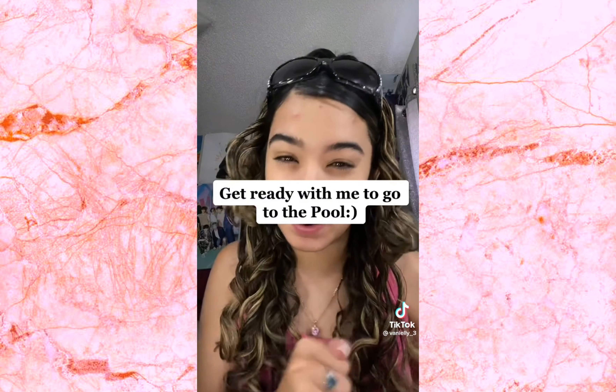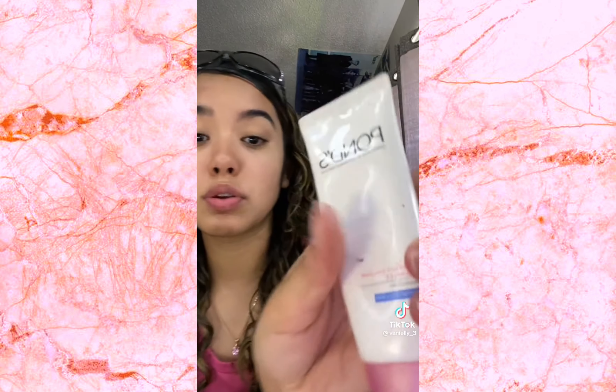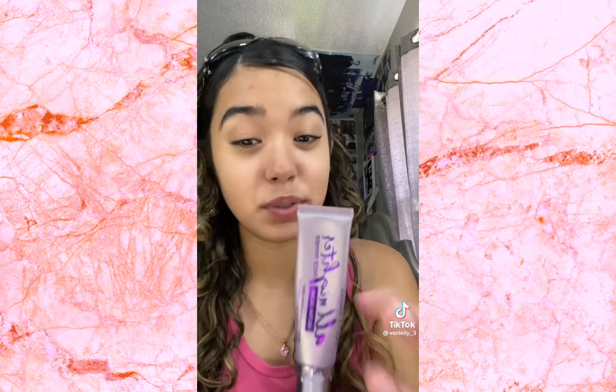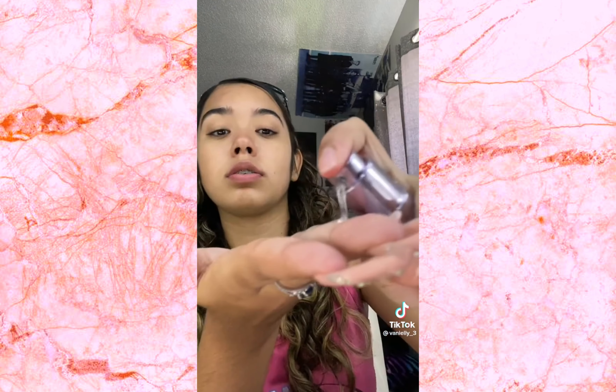Today we're gonna get ready to go to a pool, even though I'm not gonna go in because I got my period. I have three big pimples on my forehead. My dad is rushing me. I'm gonna use this pomade cream — I got it for a dollar. For primer, I'm gonna use the Urban Decay All Nighter Ultra Glow Face Primer Dewy. This is really good.